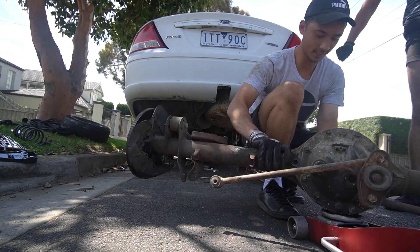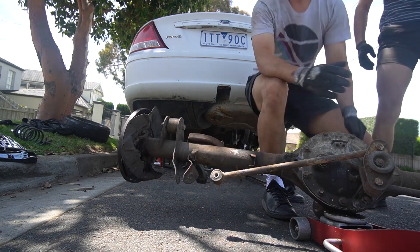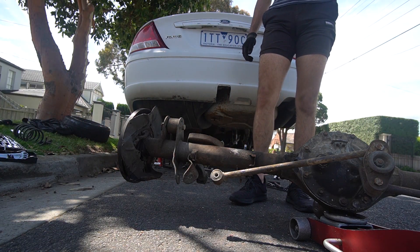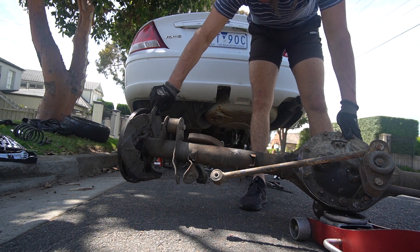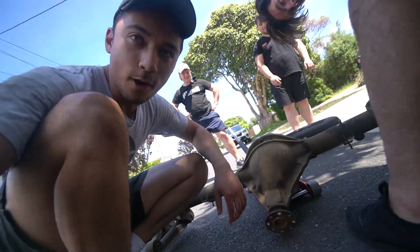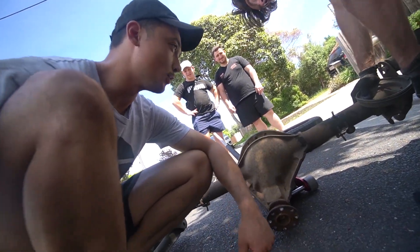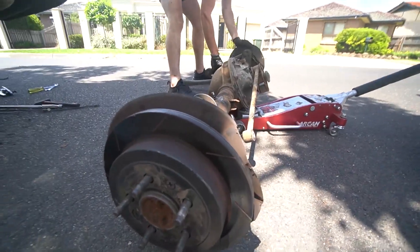Look at it — I wonder if this thing actually even spins. She's fully seized. This side is just done. I try to turn the middle piece where the tail shaft goes and the thing does not move at all, which is a bad sign — means it's fully seized. I guess we created so much heat on this side that it seized up, which is obviously not what you want.